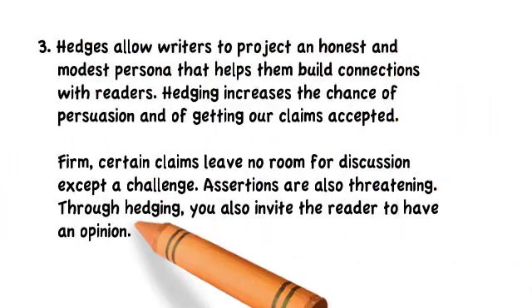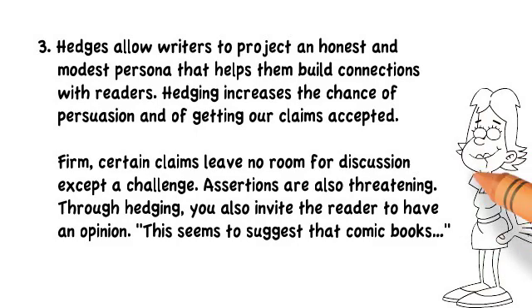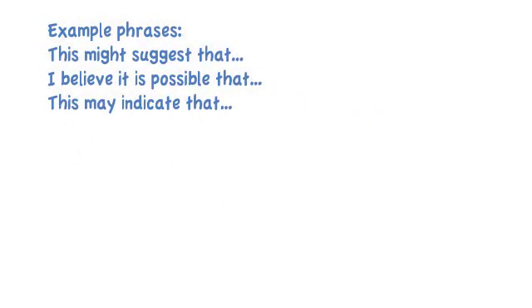Third, hedges allow writers to project an honest and modest persona, which helps to build connection with readers. Hedging increases the chance of persuasion and of getting claims accepted. Firm, certain claims leave no room for discussion except objection or challenge, and such assertions are also threatening to the reader. Through hedging, we invite the reader to have an opinion alongside us, rather than in opposition to us — for example, 'this seems to suggest that comic books do.' Example phrases include: 'this might suggest,' 'I believe it's possible that,' 'this may indicate.'